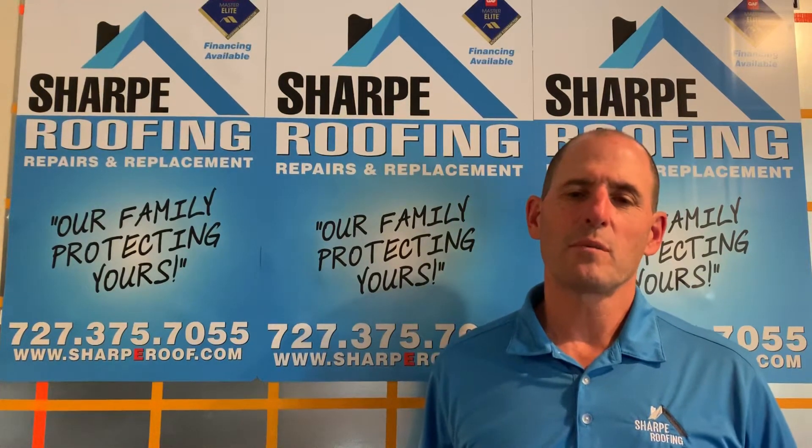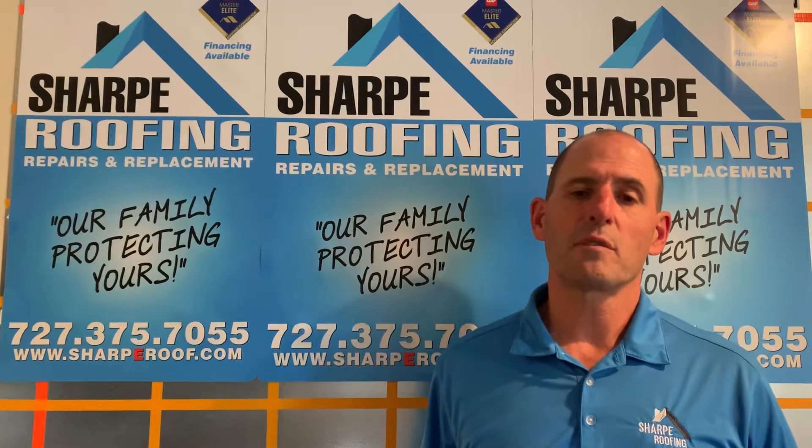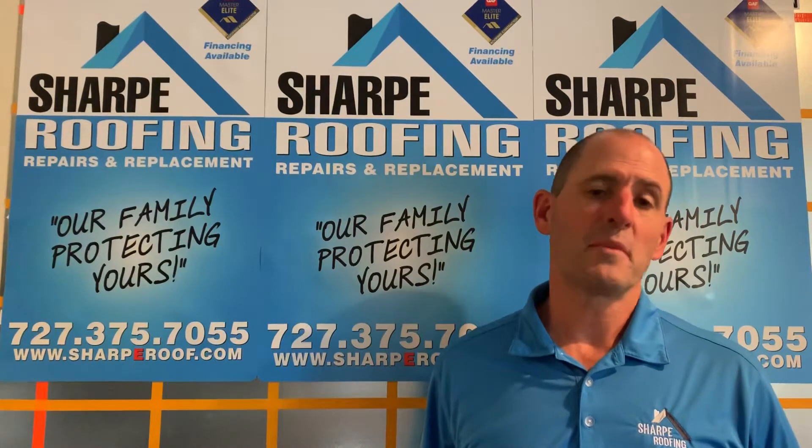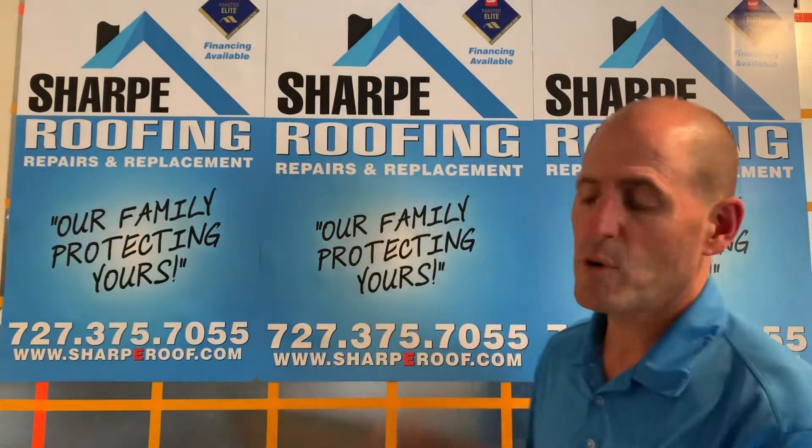Hello, this is Wes with Sharp Roofing with another segment of our Sharp Roofing University. Today we want to talk a little bit about wind mitigation and wind mitigation inspections — why they're necessary and how they help the homeowner out.